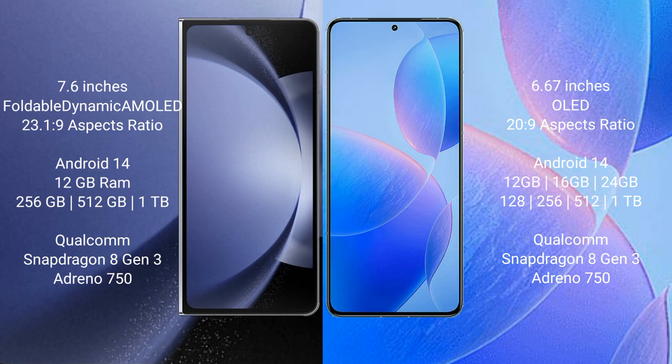Samsung Galaxy Z Fold 6 runs on Android 14. It comes with 12GB RAM and 256GB, 512GB, or 1TB internal storage, powered by the Qualcomm Snapdragon 8 Gen 3 processor and Adreno 750 GPU.